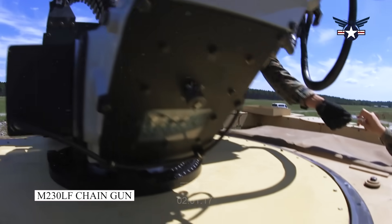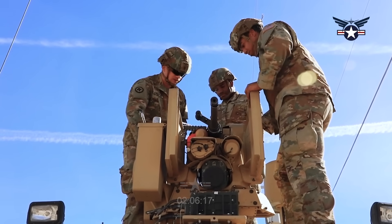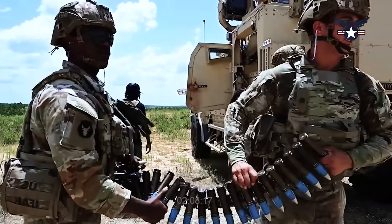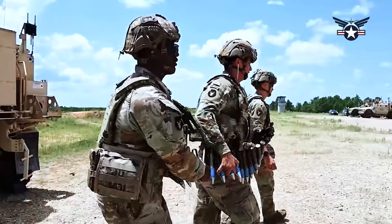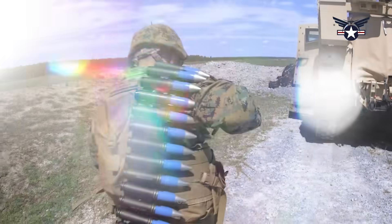The M230LF chaingun can fire single shots, controlled bursts, and fully automatic. In fully automatic mode, the rate of fire reaches 200 rounds per minute and provides a lethal range of over 2,000 meters.